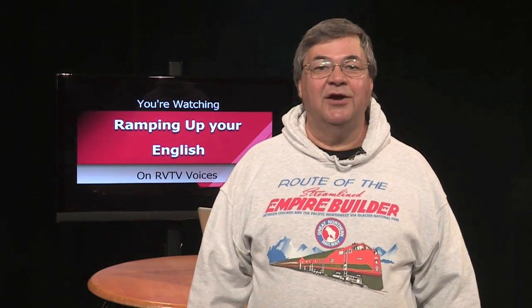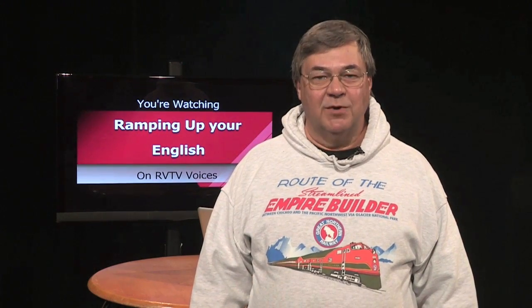We take a content-based approach to helping you reach higher English proficiency. We use English to teach English. The theme of our first unit is trains and railroads. This is Episode 7, Segment 1. Today's episode is an introduction to passenger trains.